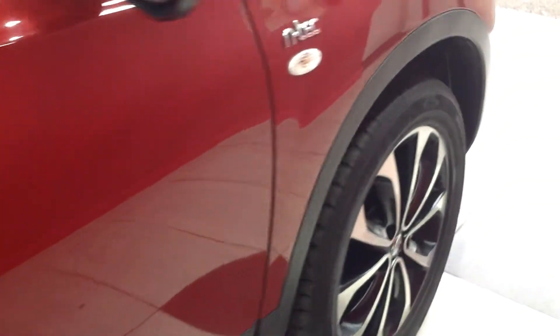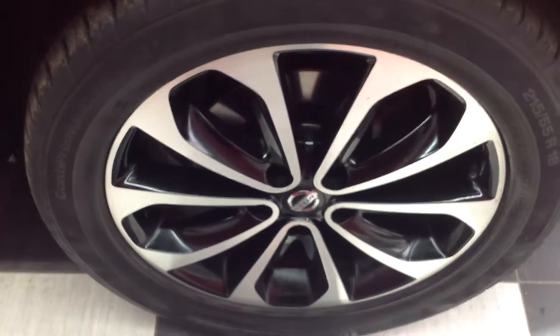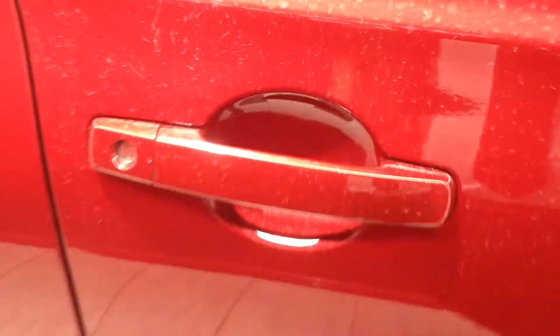Walking forward now to the off side front alloy wheel and tyre — like the rest of them, very, very good. I'm now going to go into the car just to show you some of the interior and talk you through some of the main specification on the car.